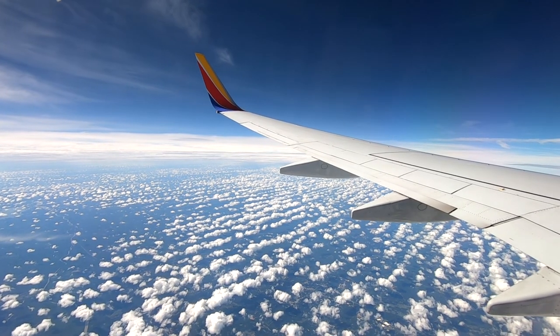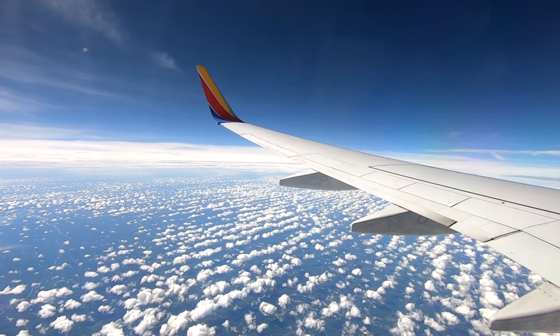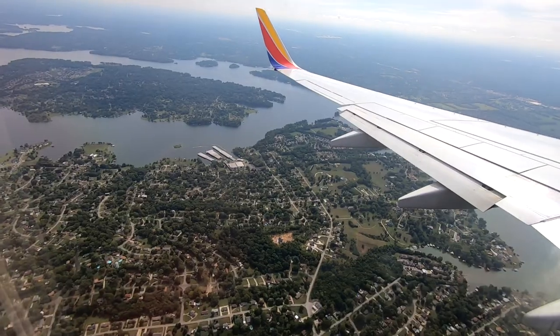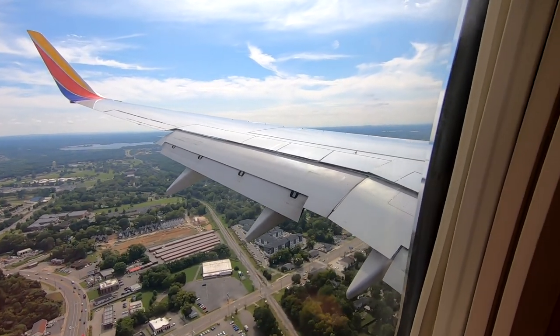Flight time from Myrtle Beach to Nashville was an hour and 10 minutes. With flaps extended, we made our landing.